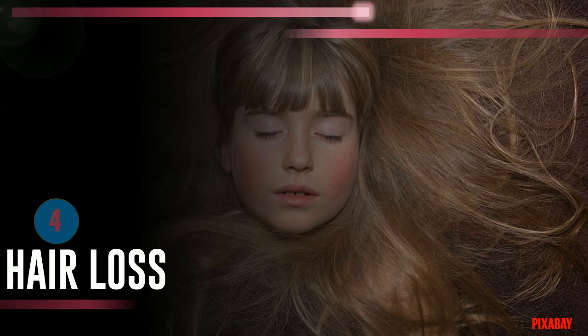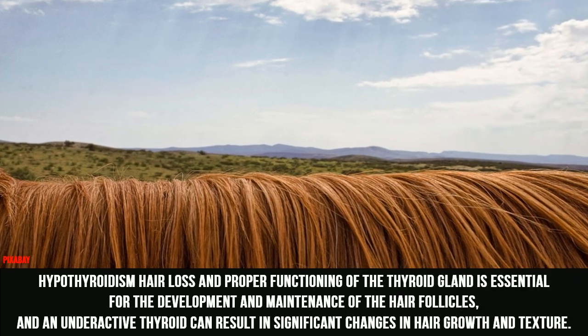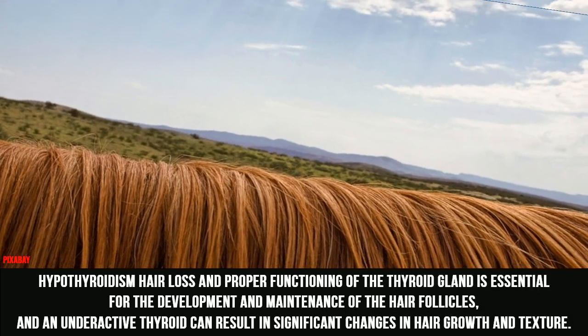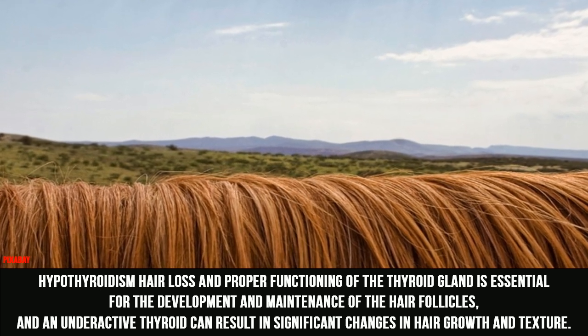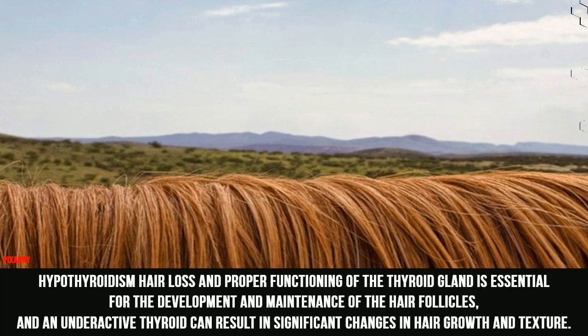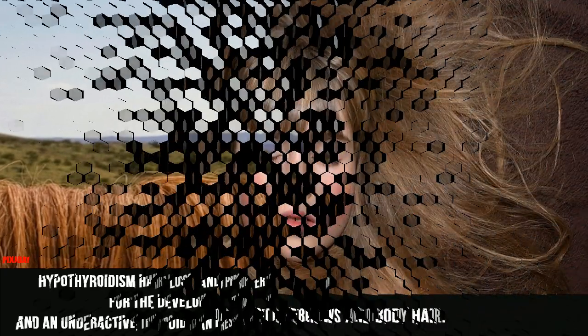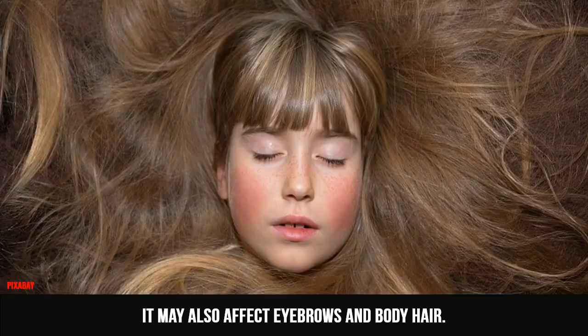4. Hair Loss. Proper functioning of the thyroid gland is essential for the development and maintenance of the hair follicles, and an underactive thyroid can result in significant changes in hair growth and texture. It may also affect eyebrows and body hair.